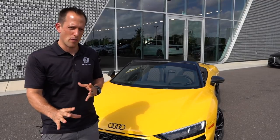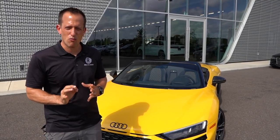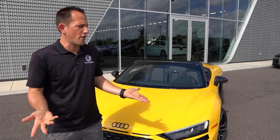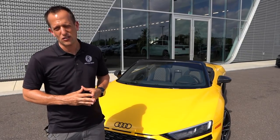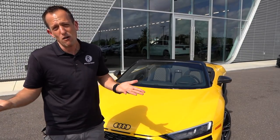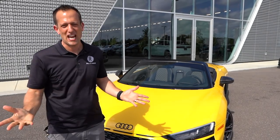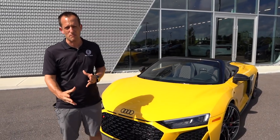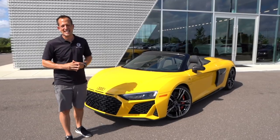The actual road-going R8 was not seen until 2003 as a concept car. The first R8 hit the streets all the way back in 2006, powered by a V8 engine, and you could have a manual transmission. Things have changed — now the only engine option is a V10, and the only transmission option is a seven-speed S-Tronic DCT gearbox.